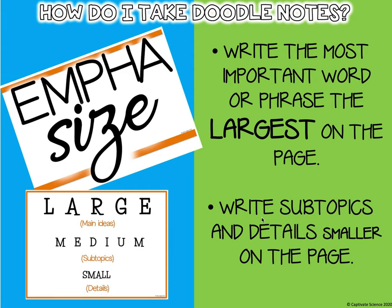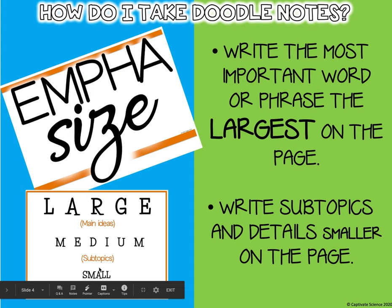Write any subtopics and details smaller on the page. So if we were talking about Tales of a Fourth Grade Nothing, in the middle of my page I would write the title large, then 'written by Judy Blume' in medium, and anything else I'm writing I will write small.